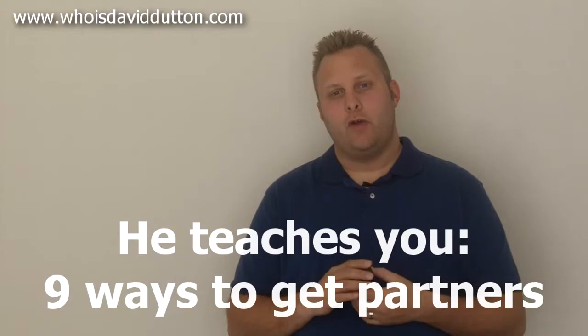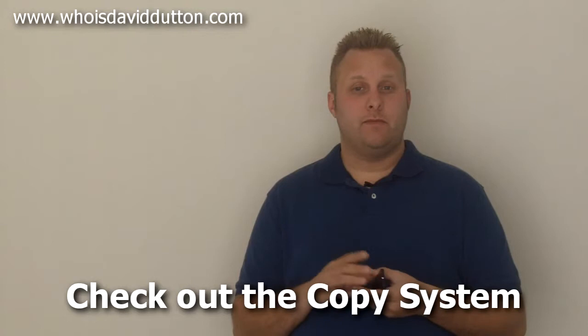I'm a huge fan. Like I said, I've never regretted spending any money with him. If you don't have a business model that you're following right now, I highly suggest you check out the copy system. Look at his sales page and look at the modules — he goes in way more depth than I am in this video.